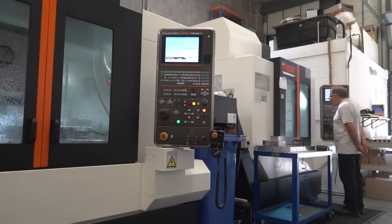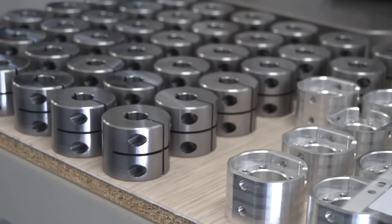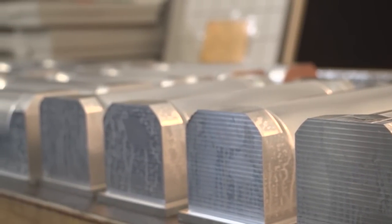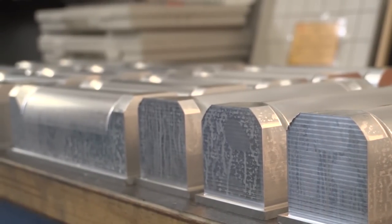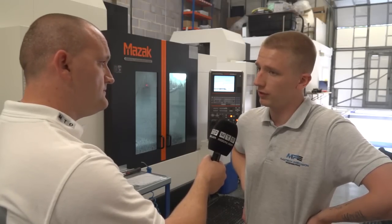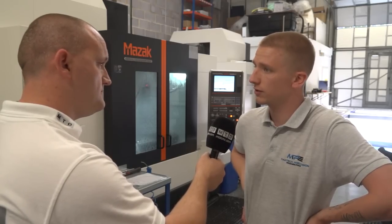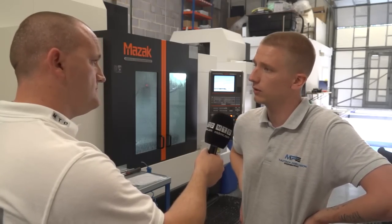We've got plans in the future to buy another machine — we've got the room here. We're possibly looking into getting another machine this year just to increase the capacity that we can offer to our customers. Who knows what the future holds — watch this space. And would it be a three, four or five-axis? I think five-axis. We're trying to get more into the F1 and motorsport market. We have started doing some F1 work. A five-axis is definitely the way forwards. We're getting more and more complicated jobs that five-axis is the only way to go.